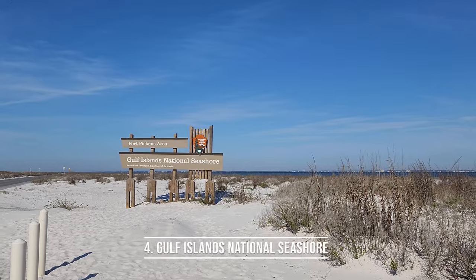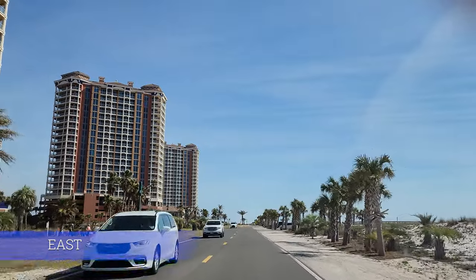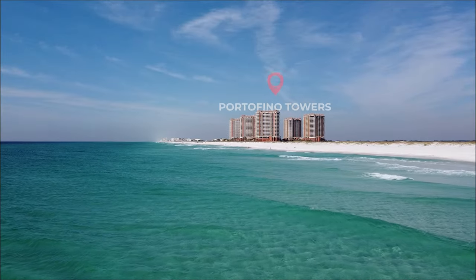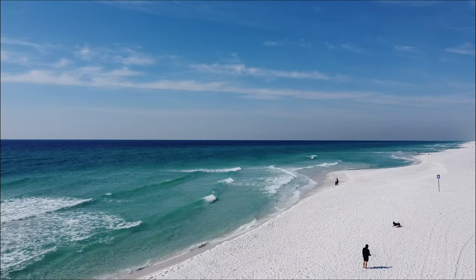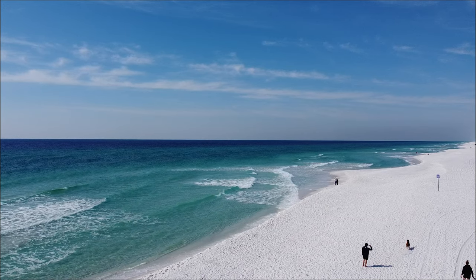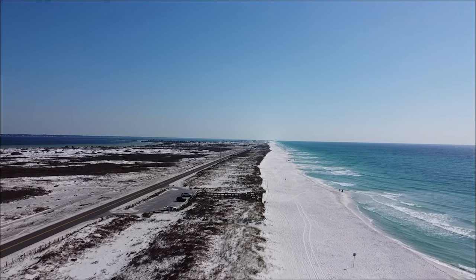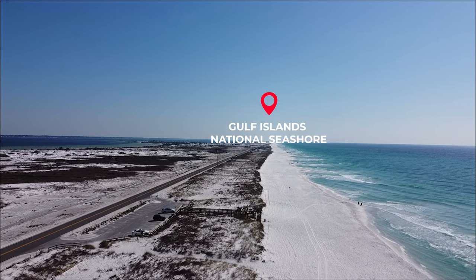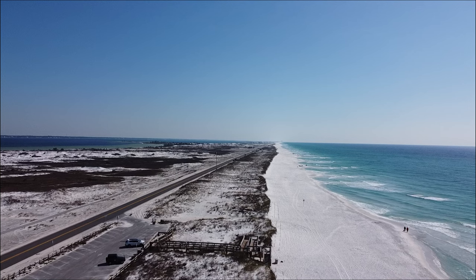We're going to head from Radical Rides over to the Gulf Islands National Seashore — one of my very favorite things along Pensacola Beach. First we'll go east on Via de Luna, past the Portofino Towers and past the Dog Park Beach to check out the Gulf Islands National Seashore. Going east far enough, you'll actually reach Navarre Beach.